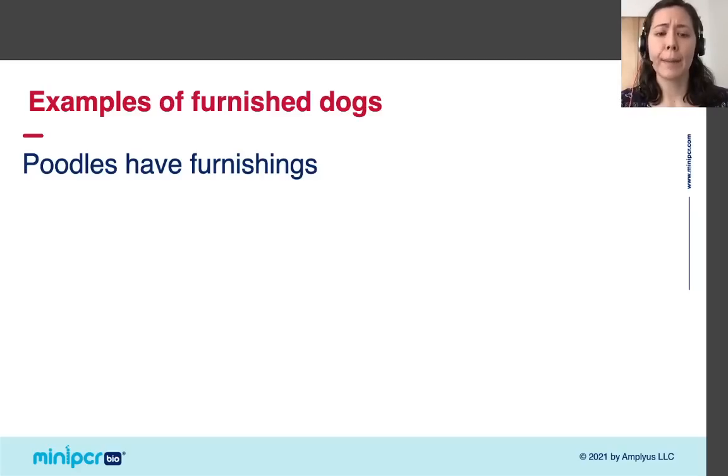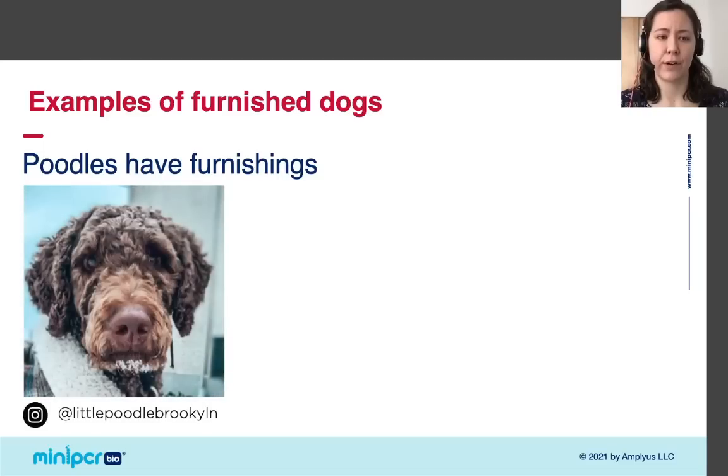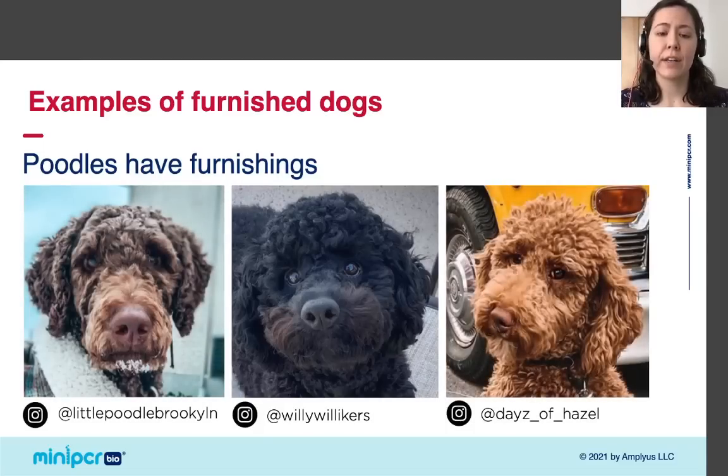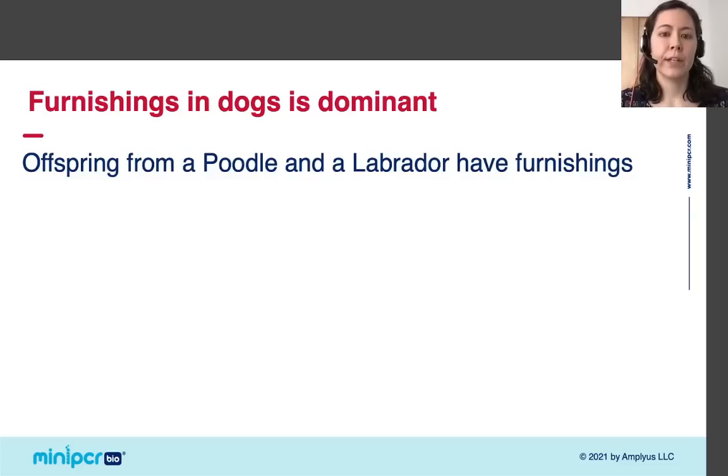Here we have three absolutely adorable poodles of Instagram — Brooklyn, Willie, and Hazel — and you can clearly see that all these poodles have longer fur around their muzzles that makes it look like they have a cute mustache. So we have seen that Labradors lack furnishings and poodles have furnishings.